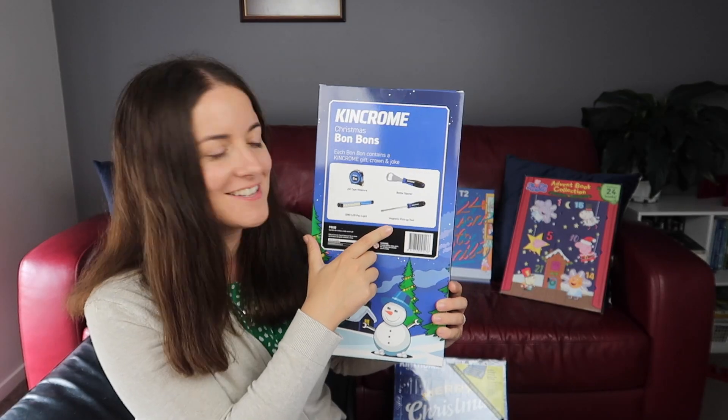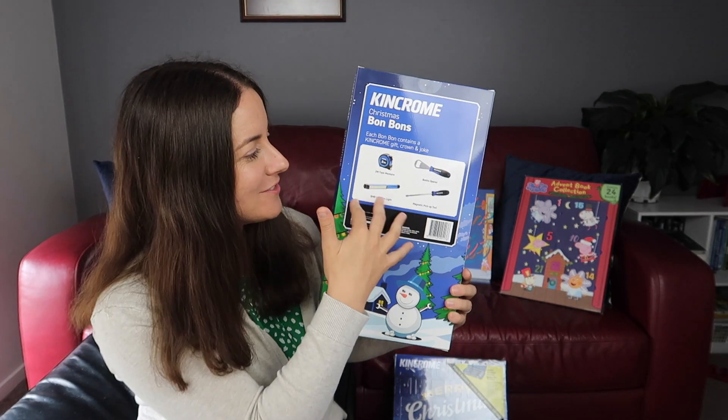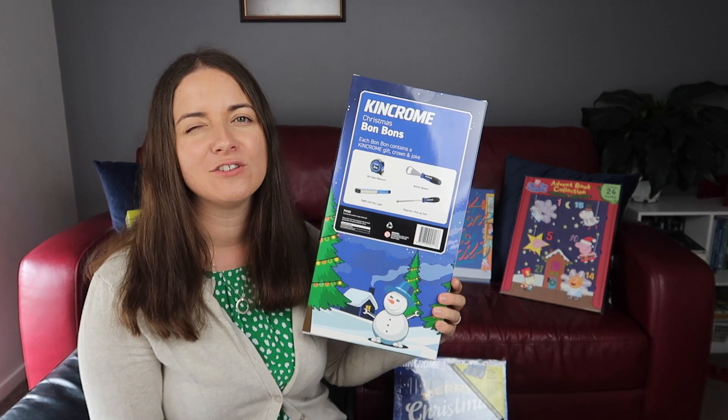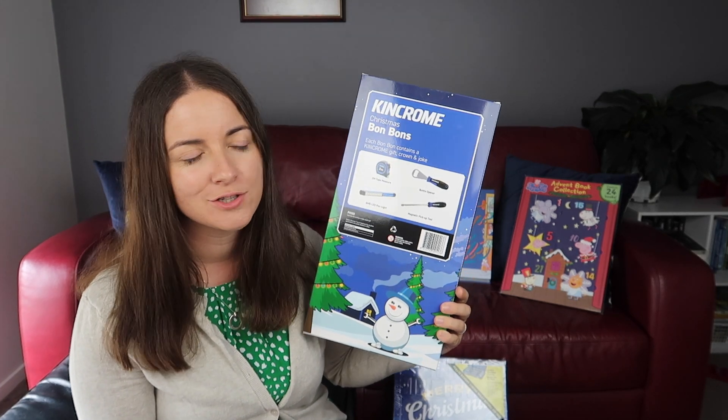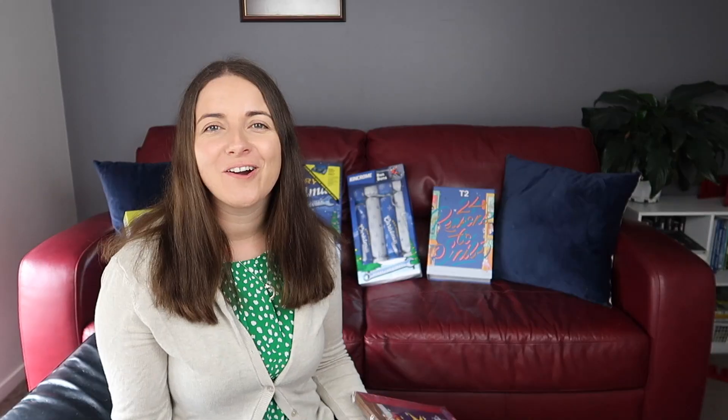We also grabbed their bonbons - it was under $30 and you get four tools in it already. We've had the discussion that we want to get the magnetic pickup tool. It's just great to be able to have stuff that we actually want instead of getting that plastic rubbish that you just have to put in the bin because it's a choking hazard.